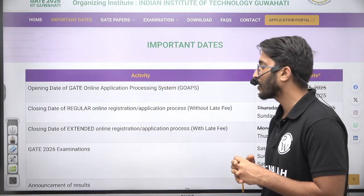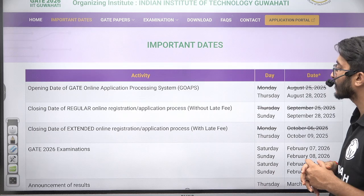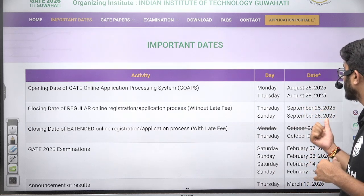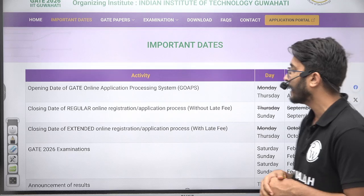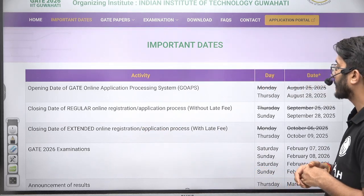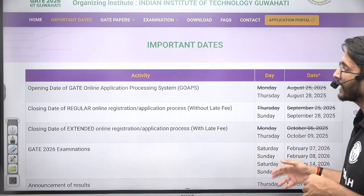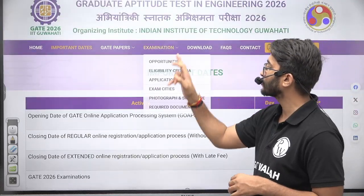The closing date of regular online registration and application process without late fees was initially September 25, but now it's changed to September 28. Similarly, the closing date of extended online registration and application form with late fees is October 9, 2025. So the timeline has changed.